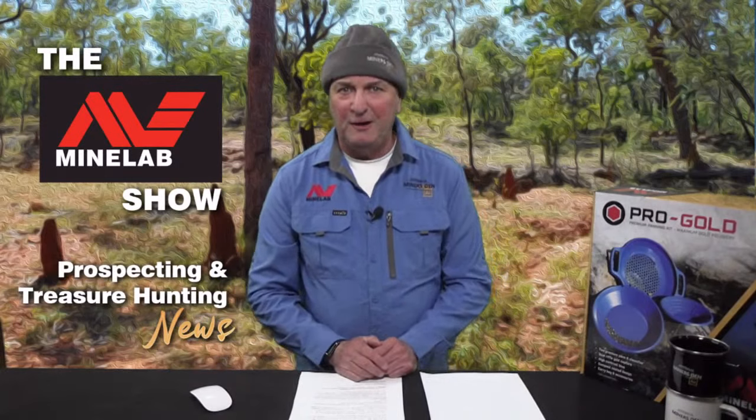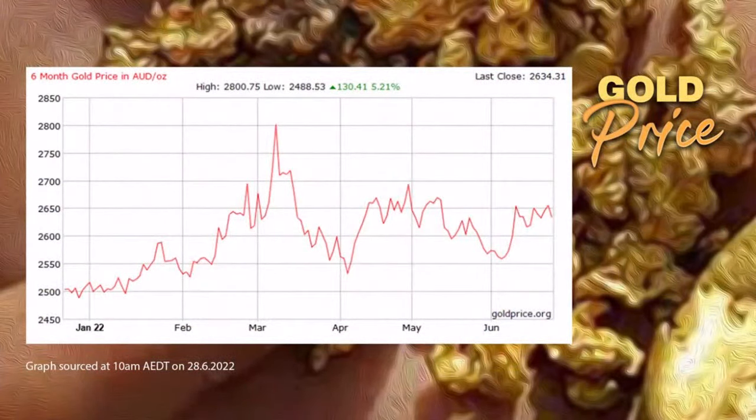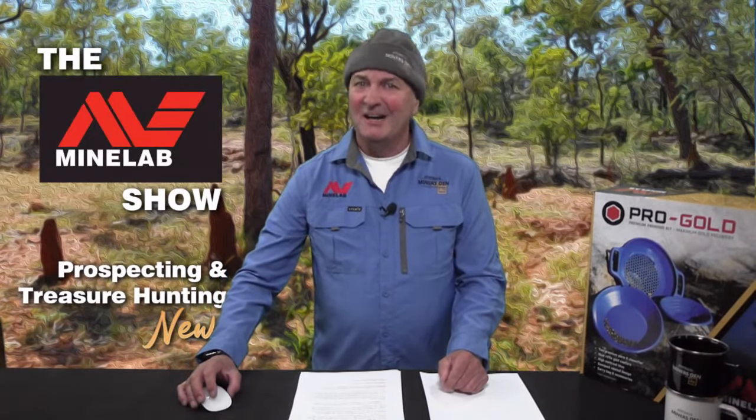Let's kick off where we normally kick off. We're halfway through 2022 and I thought it'd be worth taking a look at how the gold price has travelled over the first six months of this year. As you can see in the graph, the price of gold started off the year at just over $2,500 per troy ounce. Despite plenty of ups and downs, including a high of $2,800 an ounce in March, the price of gold is currently sitting at $2,634 — up around $130 per troy ounce on what it was at the start of 2022. Gold is heading in the right direction and we'll keep you updated here on the Minelab Show.